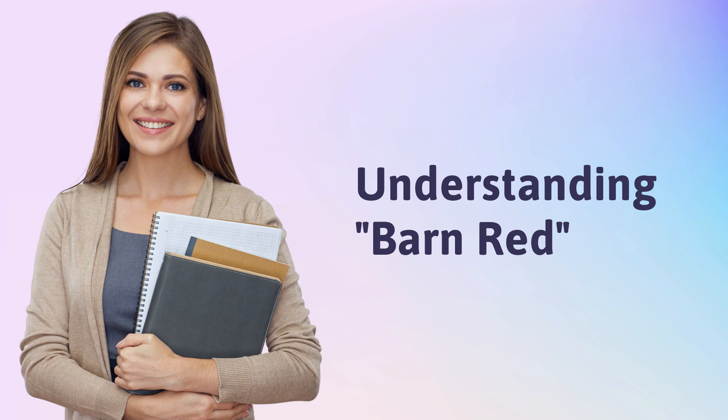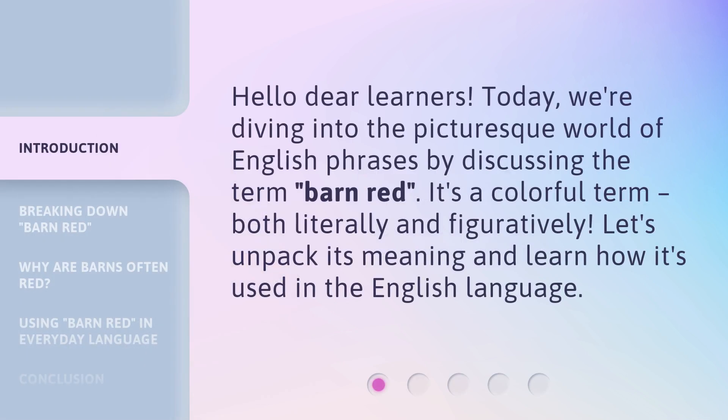Understanding Barn Red. Hello dear learners. Today, we're diving into the picturesque world of English phrases by discussing the term Barn Red. It's a colorful term, both literally and figuratively. Let's unpack its meaning and learn how it's used in the English language.